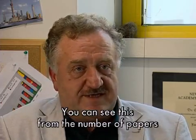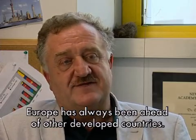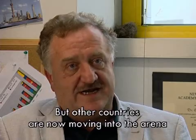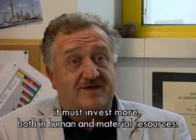It can be seen by the number of publications in the last few years, which has been high compared to all other advanced countries. However, other countries are now entering the arena and investing a lot. If Europe wants to maintain a leadership or primary role, it must invest more in human and material resources.